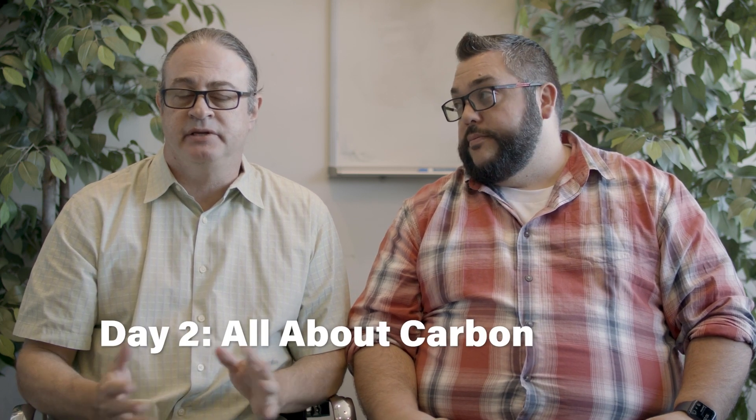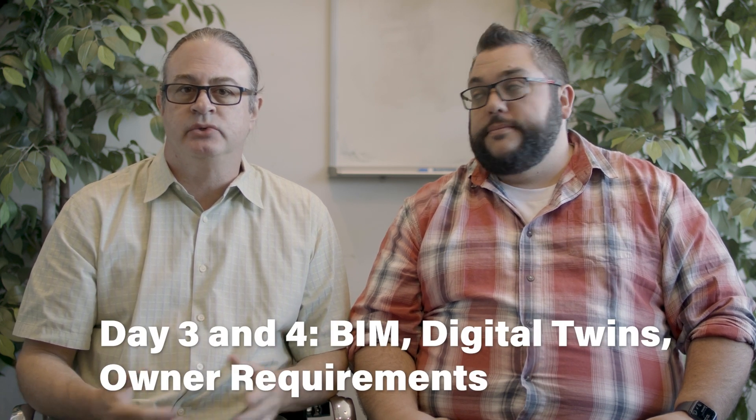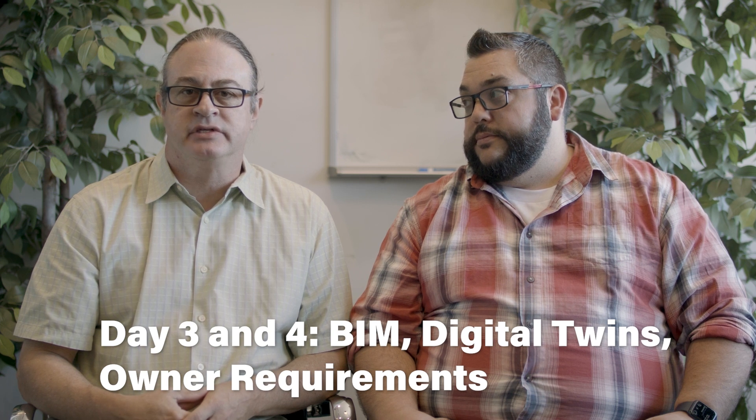Day two is all about carbon and measuring it — we're going to dive deep into that subject. Days three and four are about BIM, digital twins, and the changing requirements of owners. We're going to show you a new measurement tool and you'll have the opportunity to see how your projects measure up.